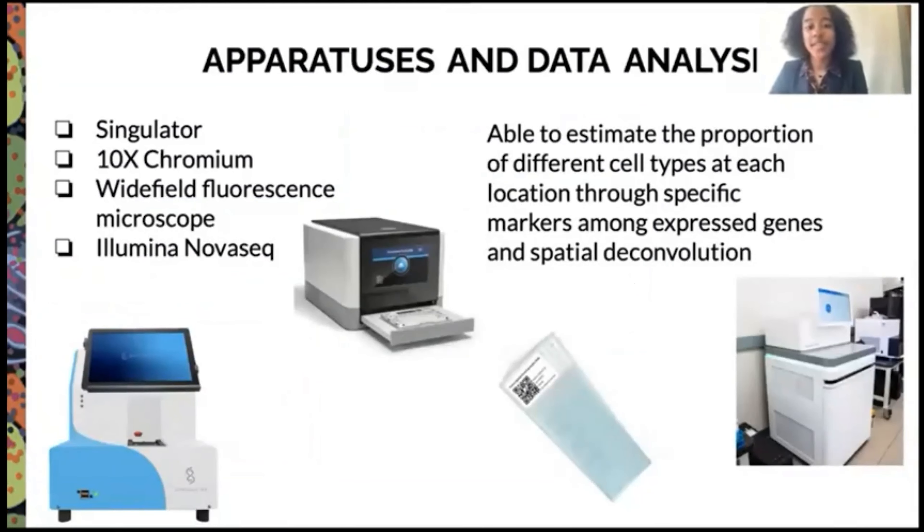We are able to estimate the proportion of different cell types at each location through specific markers among expressed genes and spatial deconvolution. We're able to do this with the Stingulator, used for Multiome; the 10x Chromium, also used for Multiome; the wide-field fluorescent microscope, used to view the Visium slides; and the Illumina NovaSeq, used for both Visium and Multiome.